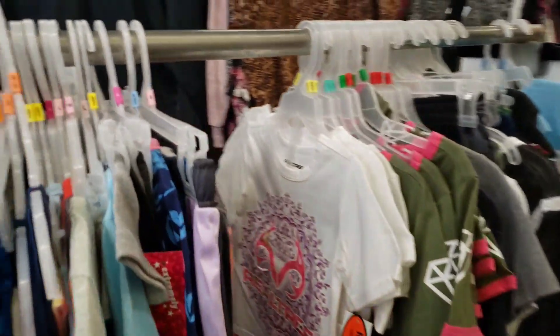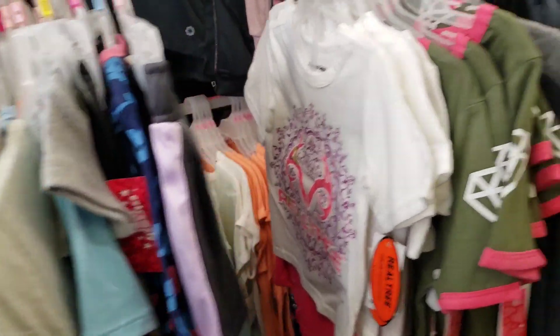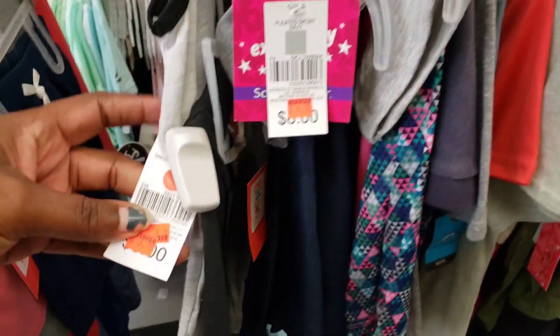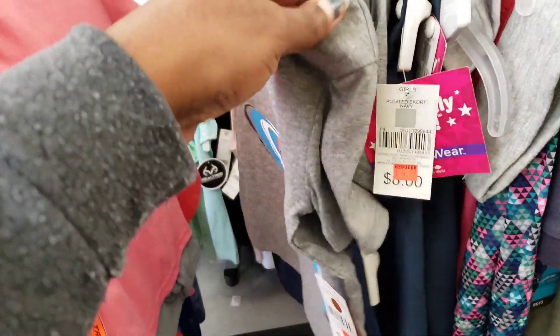Now, you will not see a $1 tag on these items. They are clearance, and they're going to have a clearance sticker on them with additional savings. Say like this one right here — you see that red tag on it? And then you're going to scan it to see what the price is.